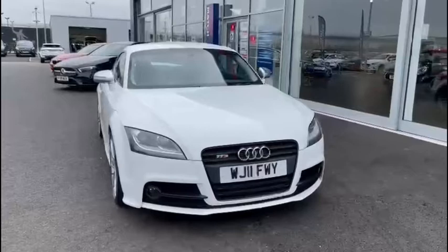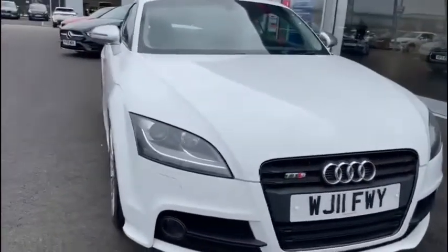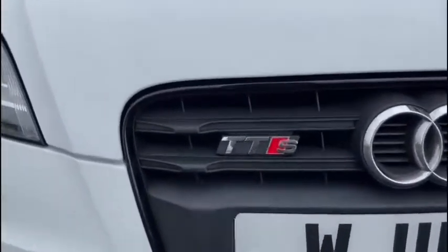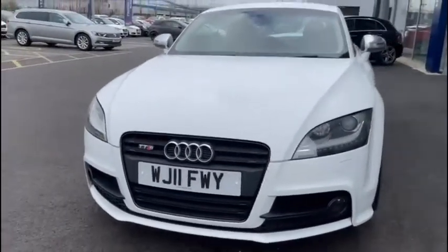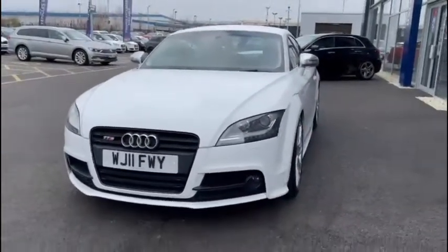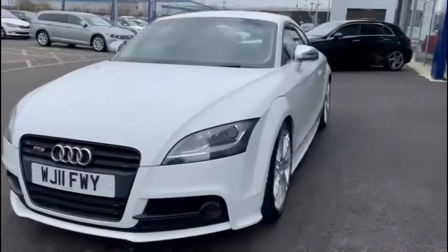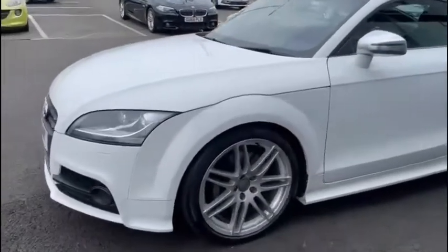This car boasts almost £7,000 worth of additional extras, so it's certainly well kitted out. We do like to be as honest and transparent as possible here at Motormats Chester, so there is a very tiny amount of alloy damage — but we don't mind showing it to you, because our alloy repair specialists on site will have absolutely no issues sorting it out. We're also very happy to say that this vehicle does have a full Audi dealer service history.